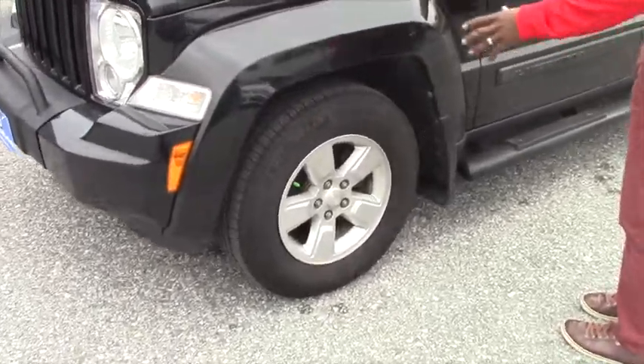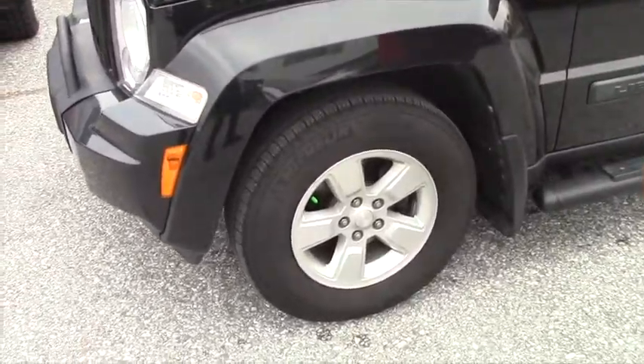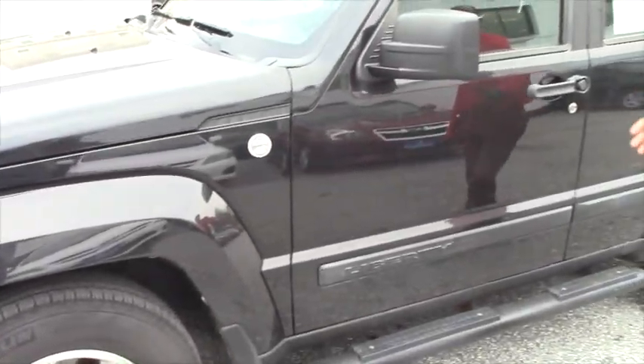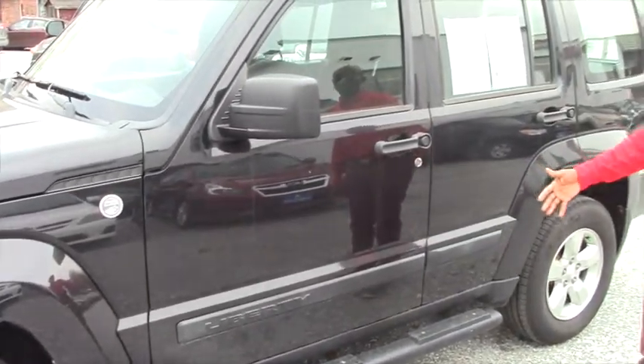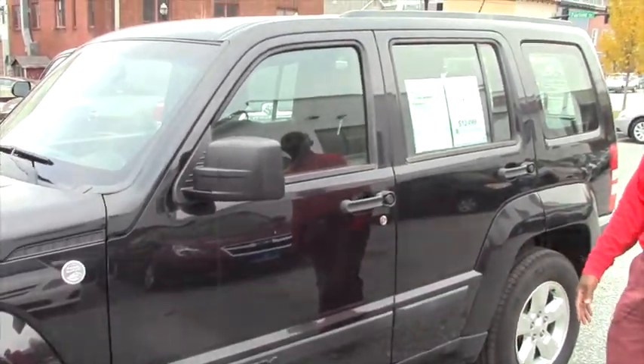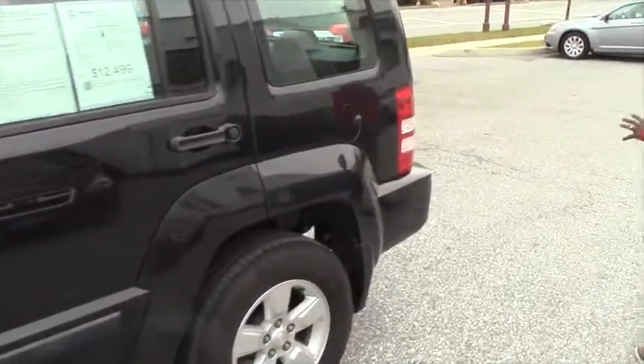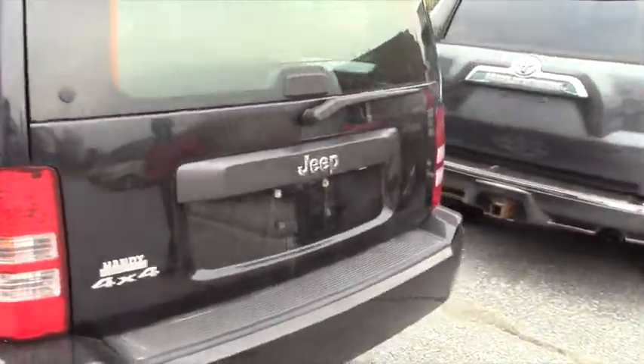The bumper is very strong, as you can see. You have daytime running lights. This vehicle comes with 17-inch alloy wheels and brand new Michelin tires. If you turn around here, it's in nice shape with no scratches. You also have a moonroof with a locking roof.